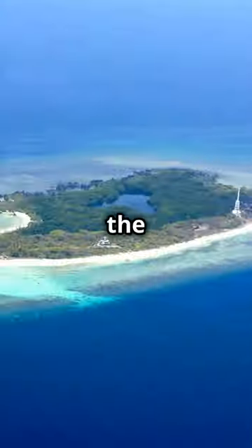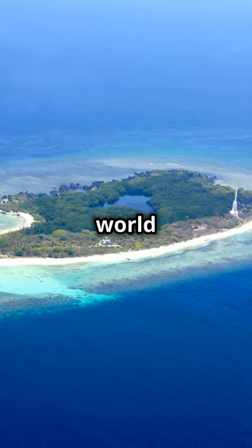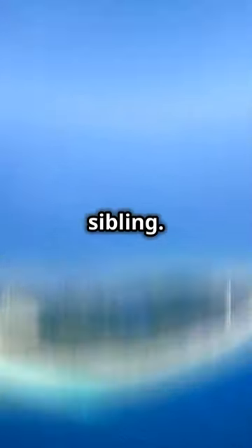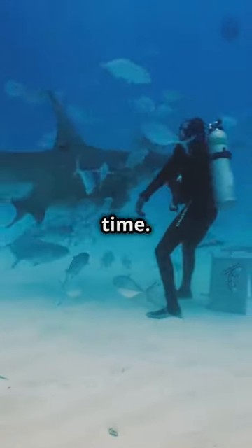First stop, Apo Reef. It's the second largest contiguous coral reef in the world — basically the Great Barrier Reef's cooler, less crowded sibling. Swim with turtles, rays, and maybe even a shark. Don't worry, they're the friendly kind, most of the time.